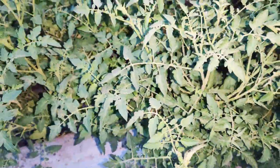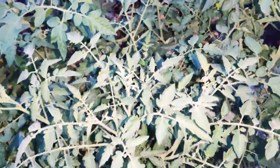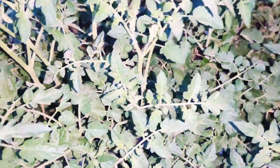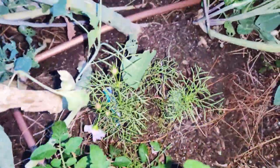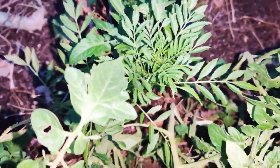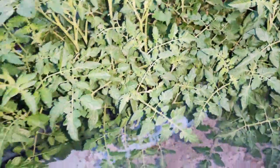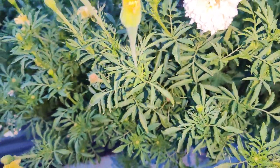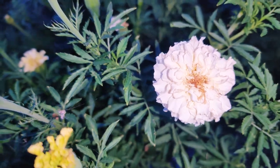I transplanted some tomato plants over here because what was growing here — all the cosmos — didn't do too well because they were shaded out. So I put some new seeds in, there's some cosmos, and I think this is going to be a marigold, which will help with the smell of the tomato plants so it doesn't attract the tomato hornworms.